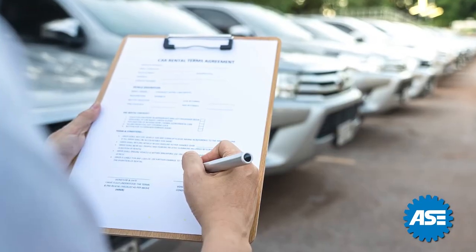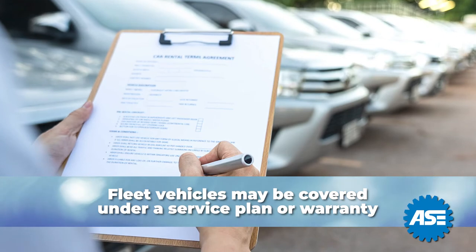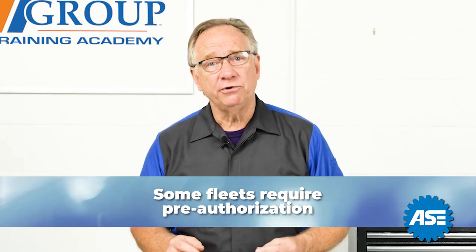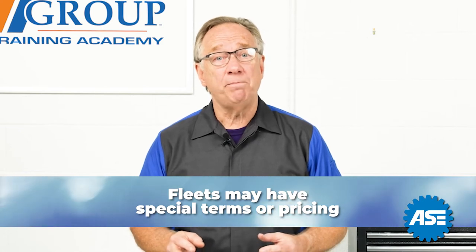What about fleets? If this is a fleet vehicle, it may be covered under a fleet service plan or additional warranty. Some of these fleets require pre-authorizations that are not covered under the driver's signature. Special terms or pricing may also be at an agreed-upon rate.